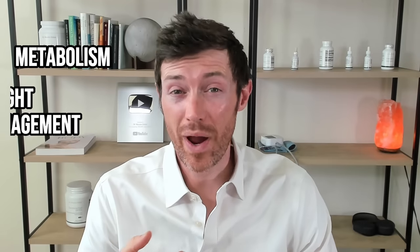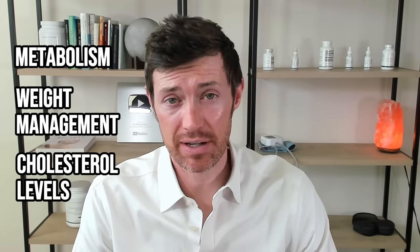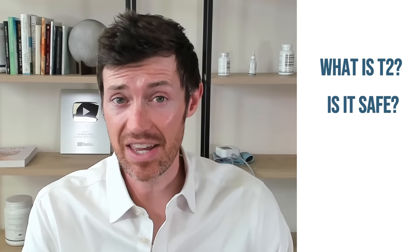T2 is quickly gaining popularity among thyroid patients for its benefits on metabolism, weight management, and cholesterol levels. As a result, a lot of other thyroid patients are taking notice and starting to ask questions: What is T2? Is it safe? What are the side effects? Well, today we're going to be talking about just that.